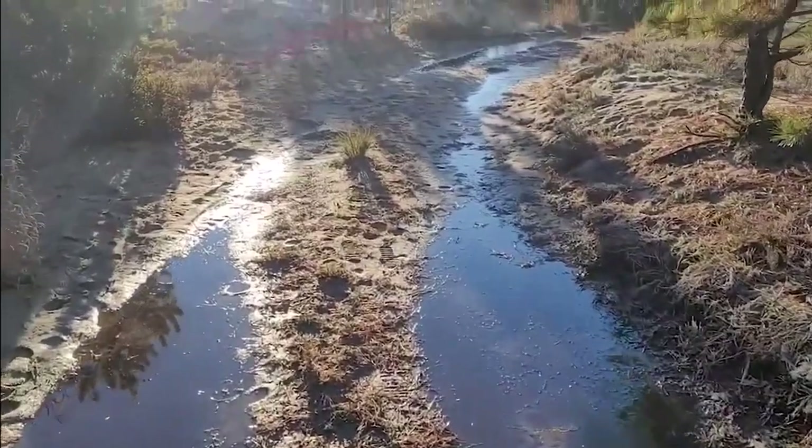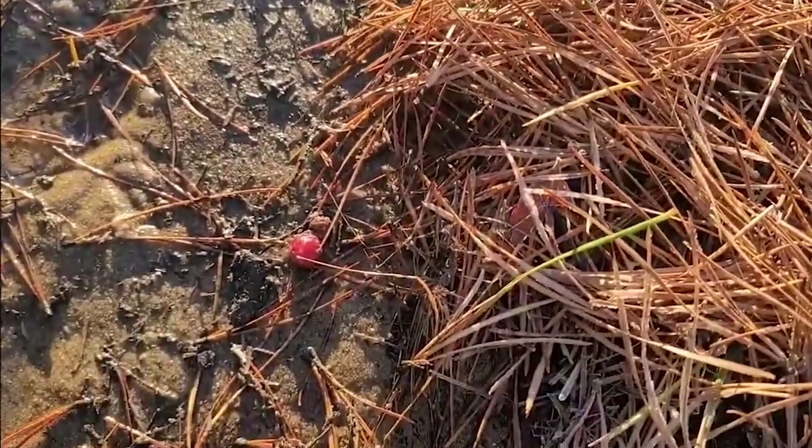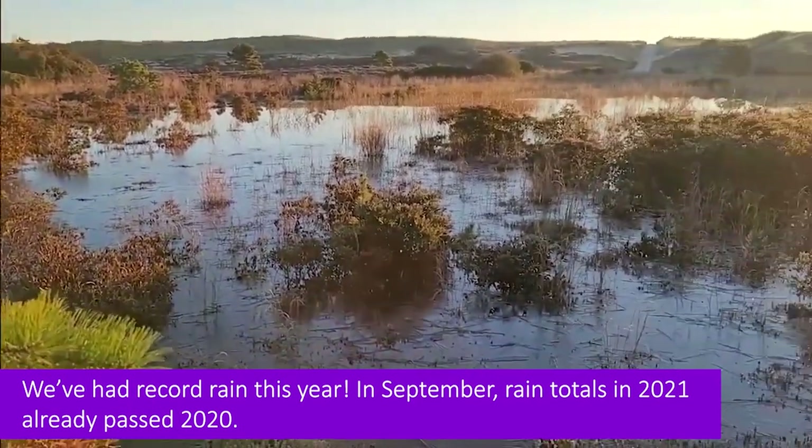I'm walking down this trail and we can see cranberries. We're getting closer. I'm out here and a lot of the bogs are actually underwater.